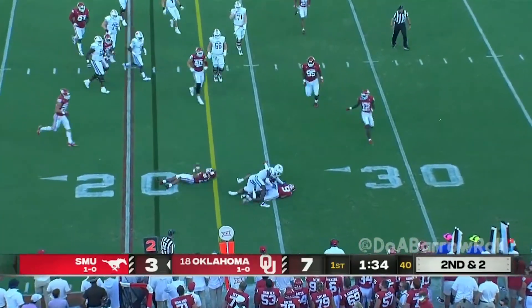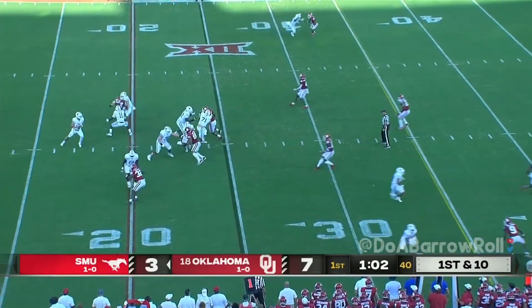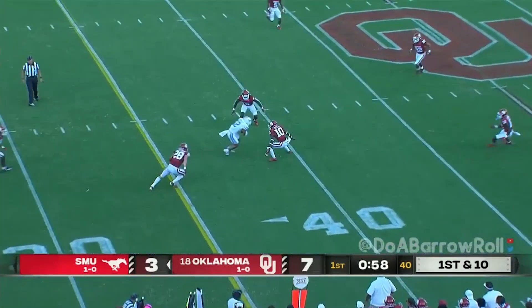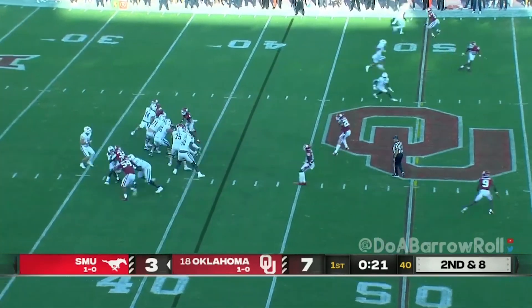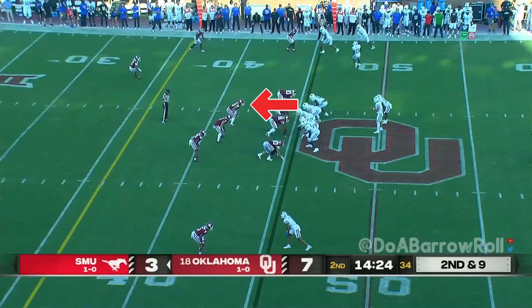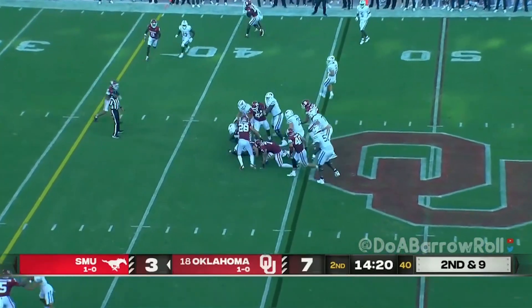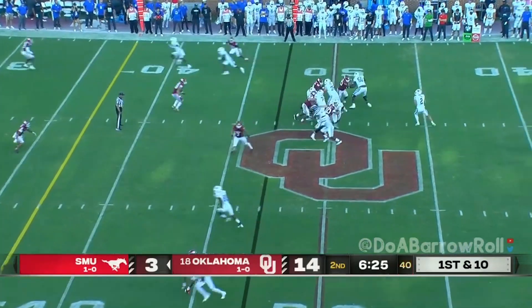Set up the screen to Bailey — he'll pick up the first down. Stone rockets a pass to Bailey, yards after catch. Stone off his back foot again. We'll keep an eye on Harrington, see if he's able to get back in there. Second down — first down, SMU at the Sooner 47. Far hash.